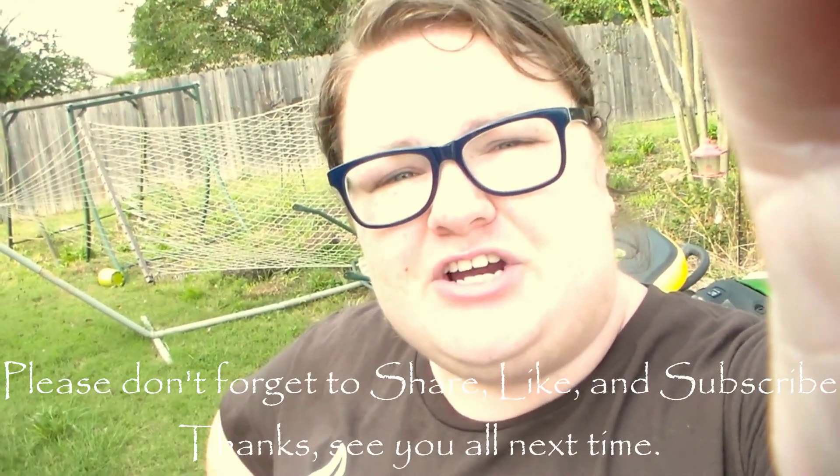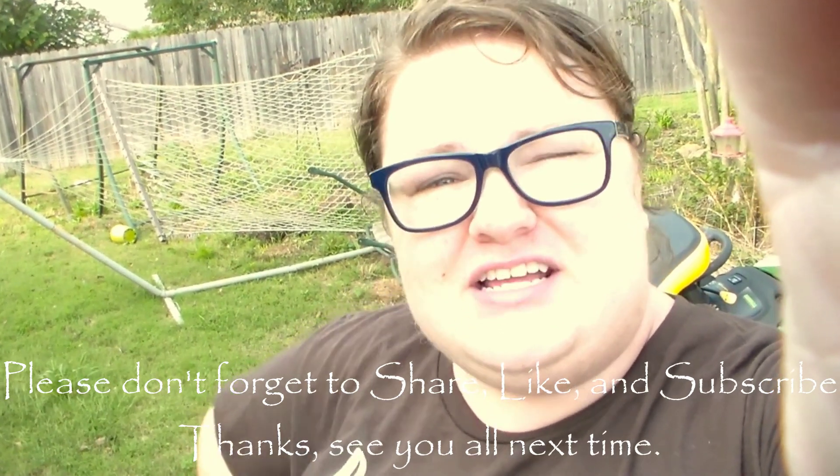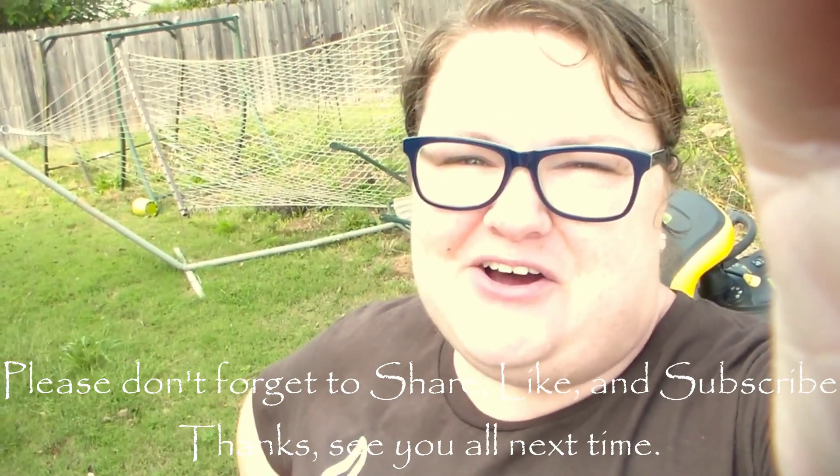Be patient with us — it is a little slow going right now, but we're trying to get it all started. Don't forget to like, share, and subscribe, and just check back with us and see what shenanigans we can get into. Thanks, y'all. Bye.